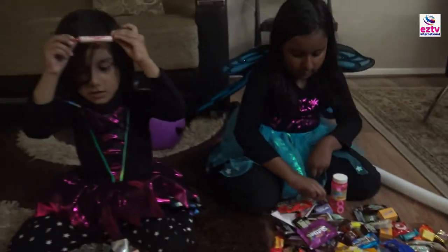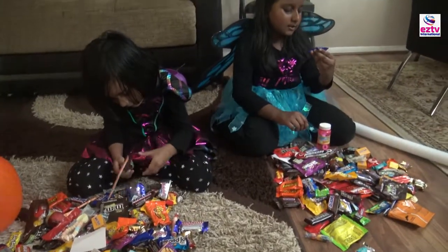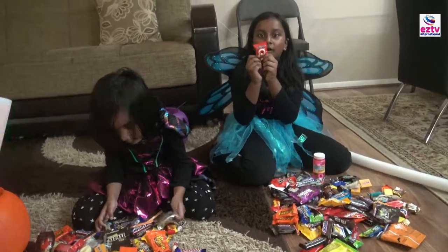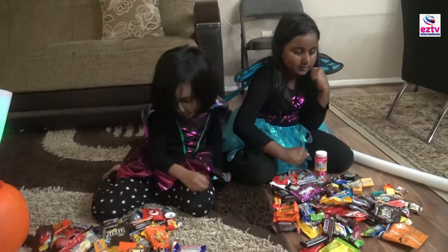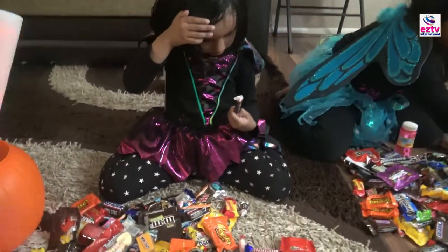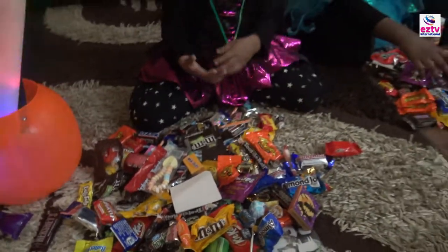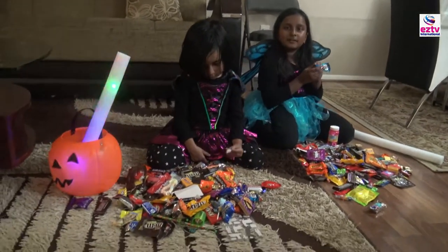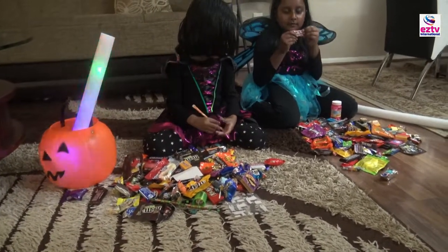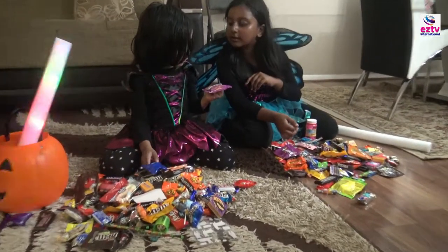I got Smarties, I got an Airhead and it's a mystery flavor — I wonder what it's gonna be. I also got an eyeball, and another eyeball. I got some Halloween mini cheese balls. I got Reese's Pieces — I don't like those. Then I got an Almond Joy — that's my mom's favorite candy. Then this is Laffy Taffy and it is cherry. I got two Skittles and that's an eyeball.